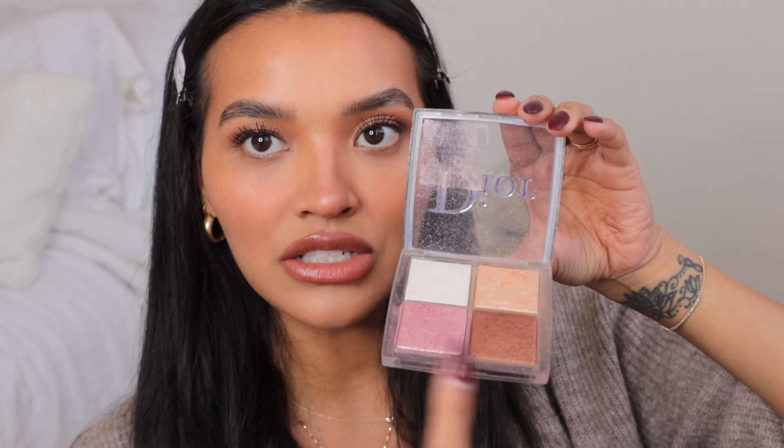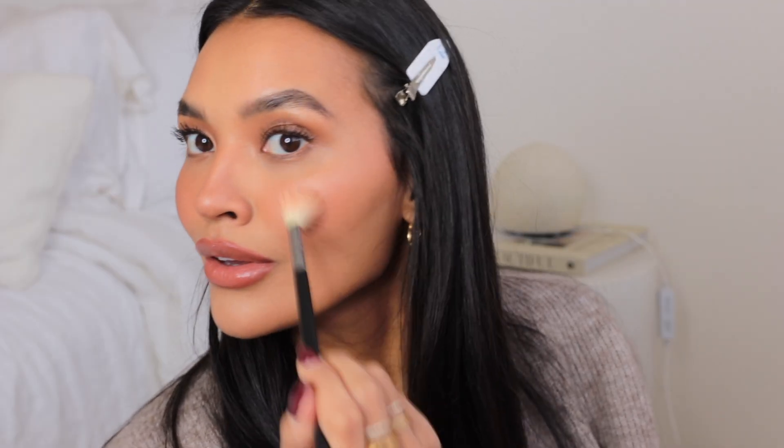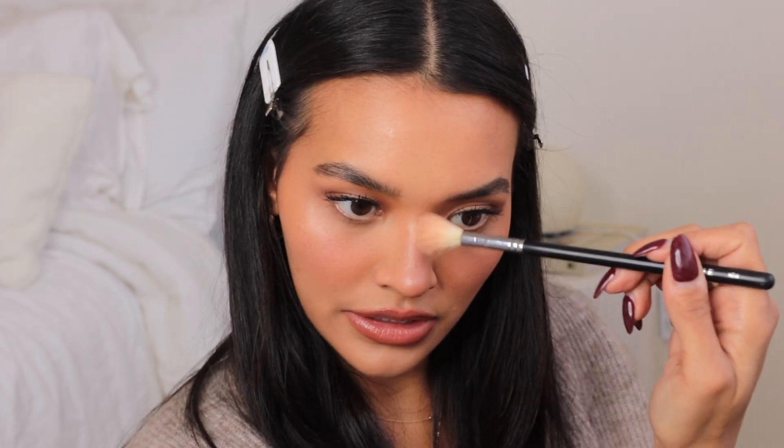I'm using the Dior Glow Face Palette in 001 Universal — I've had it forever. I'm taking two shades, mixing them together, and putting them right on the cheeks. I use the lighter gold shade on top of the Bebe color, then dust a little bit of it right there.